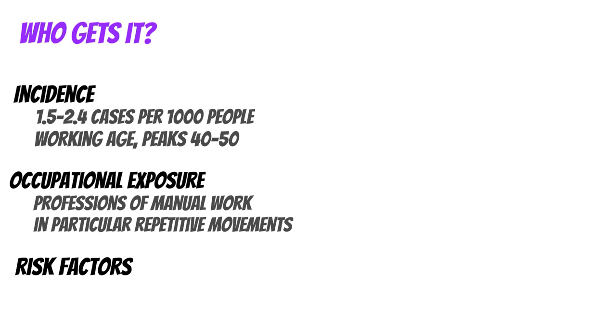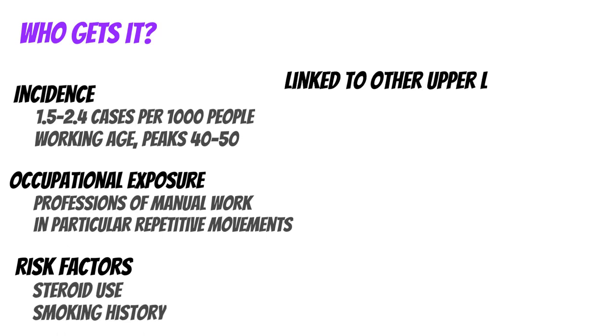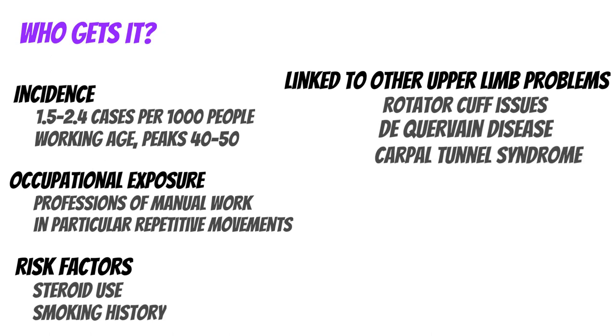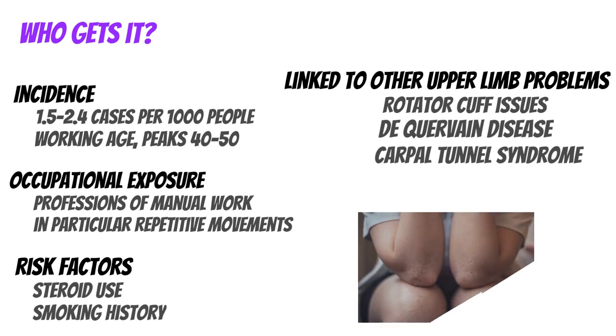There is a particular link to forceful or repetitive movements, and it peaks around the ages of 40 to 50. Other risk factors include steroid use and smoking history. There is also a link to other upper limb problems such as rotator cuff issues, De Quervain's disease, and carpal tunnel syndrome. It's important to understand these risk factors and who is most likely to develop lateral epicondylitis.